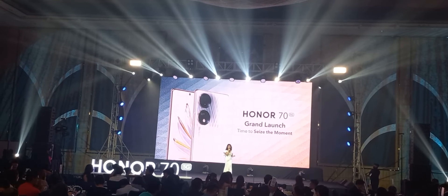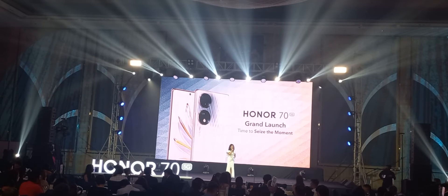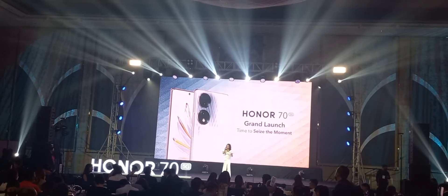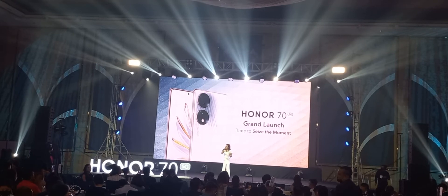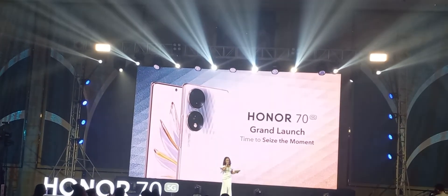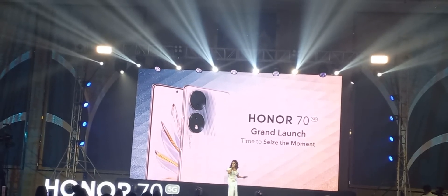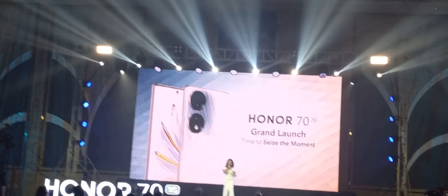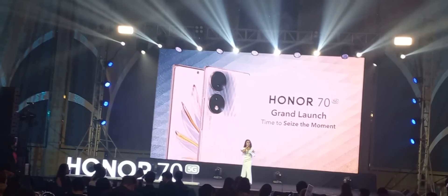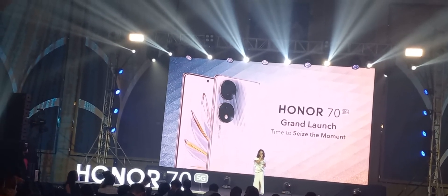I think we've waited long enough and we can start with the best in show tonight. Let's hear directly from our Honor executives — what makes Honor's latest innovative releases so special, why the Honor Pad 8 and the Honor X6 should be on everybody's wish list, and why the Honor 75G is the best vlogging phone in the market right now.